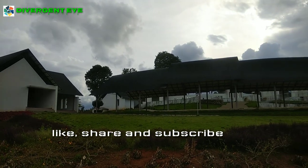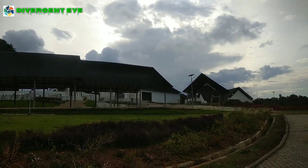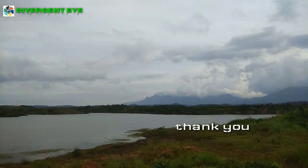Please do like, share and subscribe to my channel. Stay tuned for next videos on Wayanad. Thank you for watching.